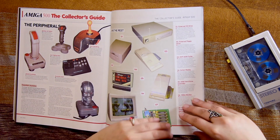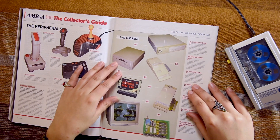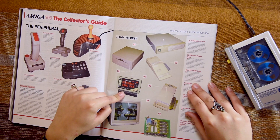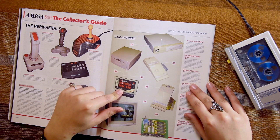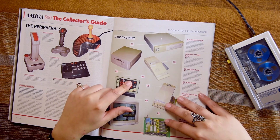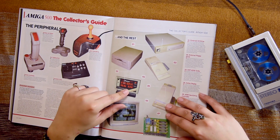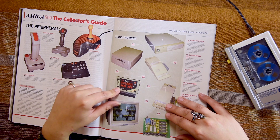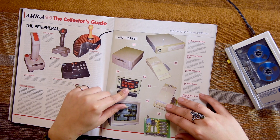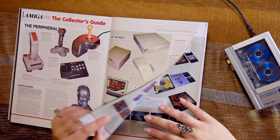Action Replay — oh my god, I missed the Amiga 500 for this cartridge. I used to freeze games, I used to rip mods — that's how I ripped all the mods in my collection, with this Action Replay. We had an MK2, not an MK3 — don't know what the difference is. But I used to enjoy doing the freeze and slowing everything down.